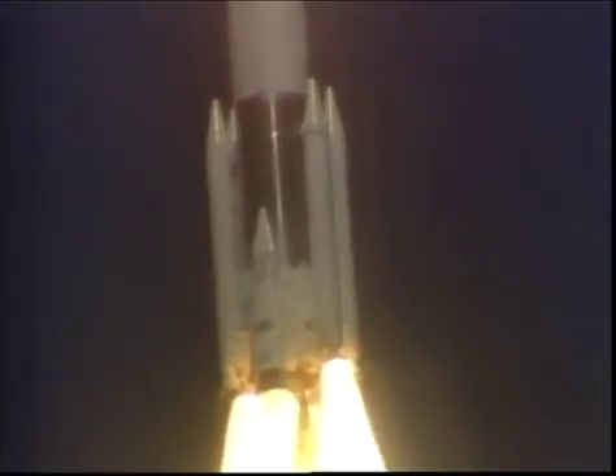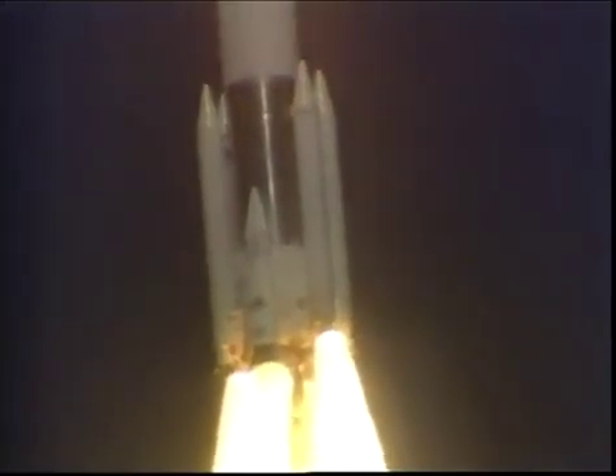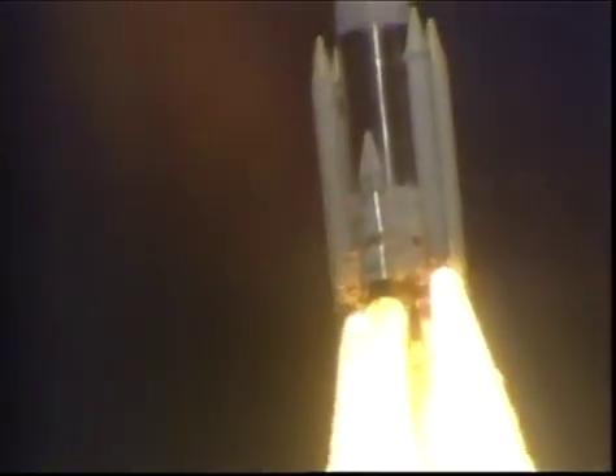30 plus 40 seconds. Standing by for the solids — first set of solids to separate.